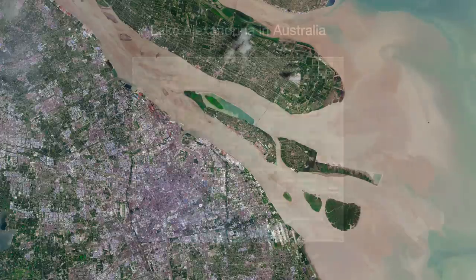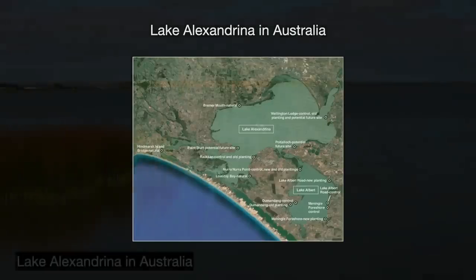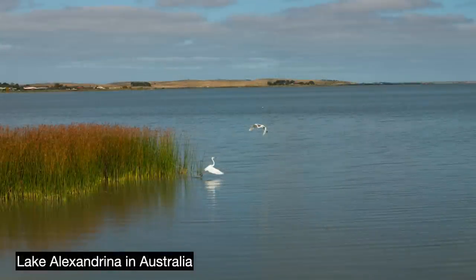For instance, there is Lake Alexandrina in Australia. In the 1930s, the Australian government dammed the Murray-Darling River and the lake in an attempt to store its fresh water for its growing populace. Unfortunately, Alexandrina is broad and shallow. Eventually, evaporation left the lake's water too salty to be useful for drinking. In the 2000s, it was measured to be saltier than seawater.